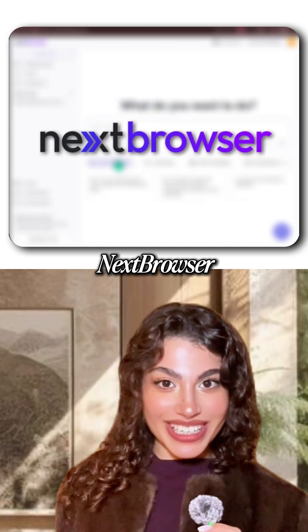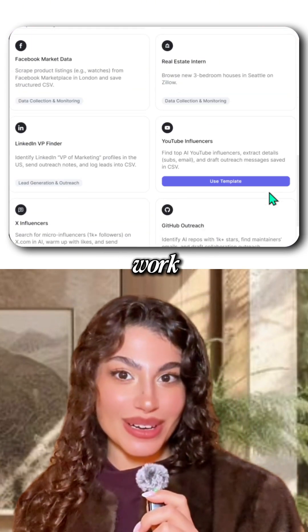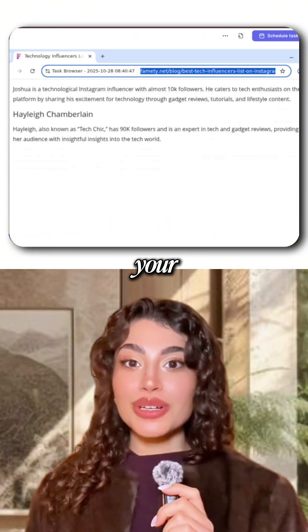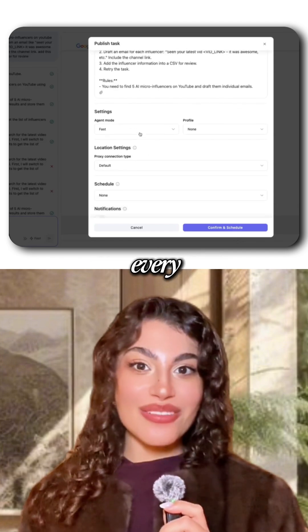Then I found Next Browser. It's like hiring a tiny invisible assistant who actually does the work for you. You tell it to search, comment, upvote, downvote — all from your real account just like a human. And it runs automatically every day.